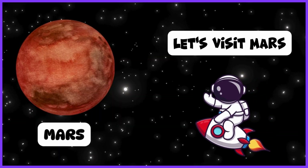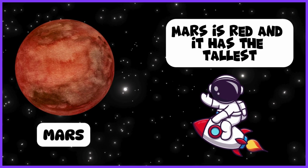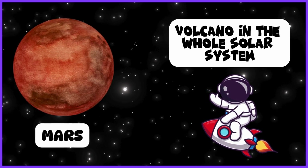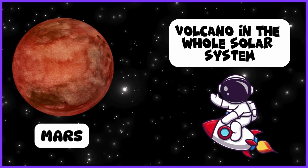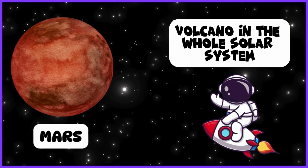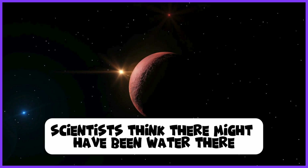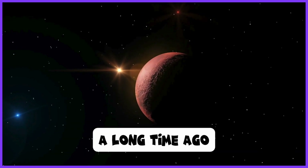Let's visit Mars. Mars is red, and it has the tallest volcano in the whole solar system. Scientists think there might have been water there a long time ago.